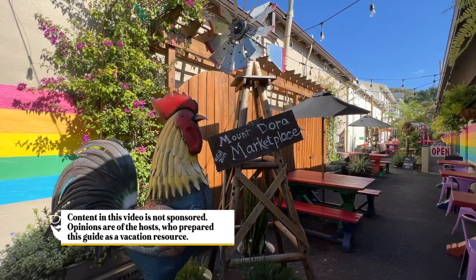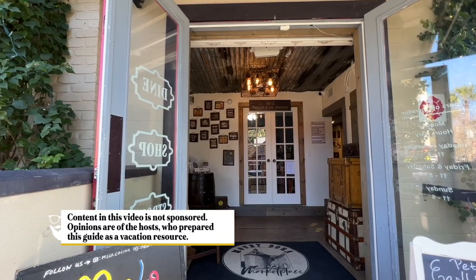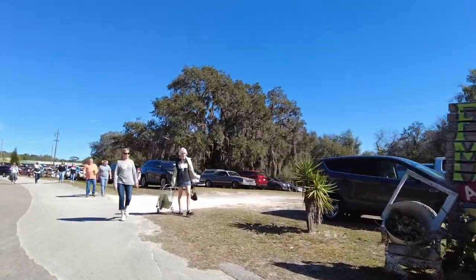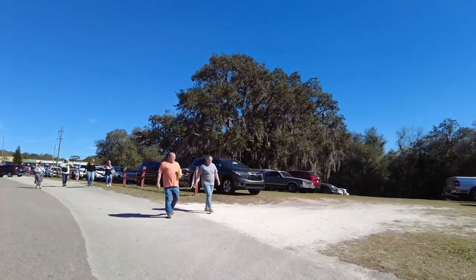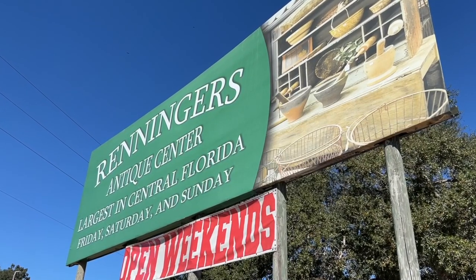A huge reason a lot of people come to Mount Dora is for the shopping, especially antiques and vintage. Outside historic downtown, spread across nearly 120 rolling acres, is Renninger's Florida Twin Markets.